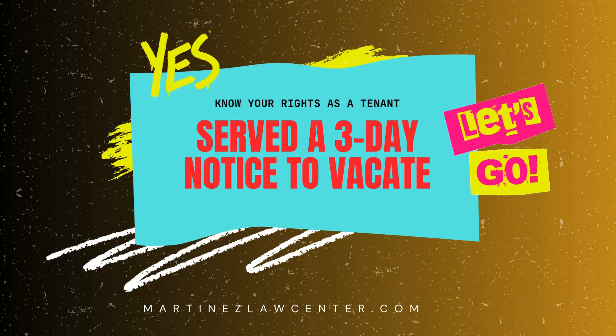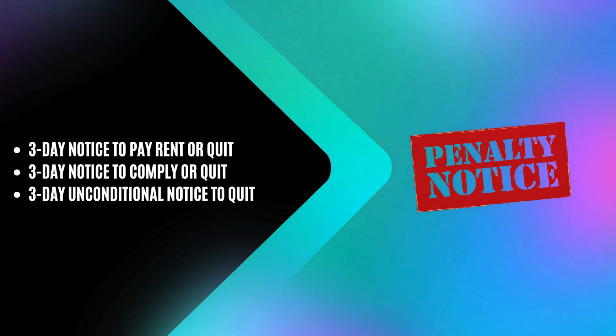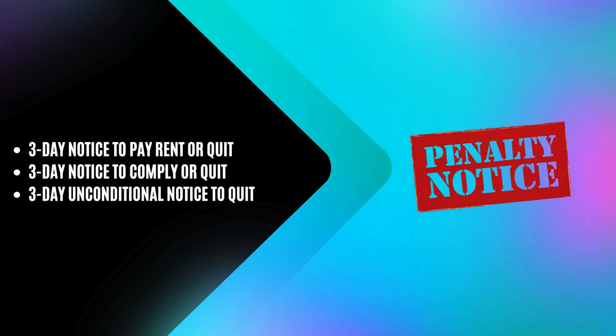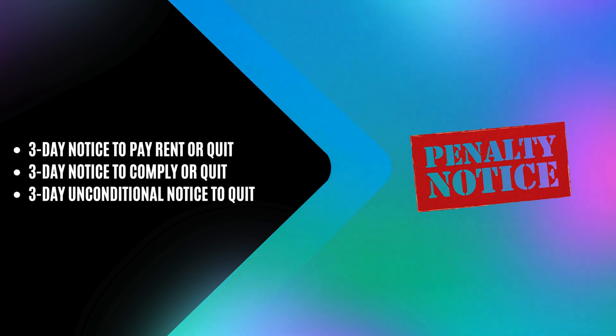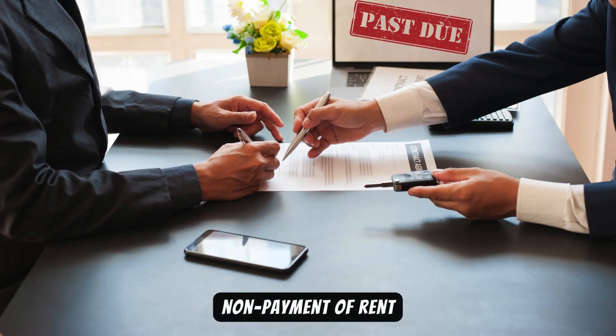First, let's talk about the different types of three-day notices in California. There's the three-day notice to pay rent or quit, the three-day notice to comply or quit, and the three-day unconditional notice to quit. Each one is used for different situations, like non-payment of rent or serious lease violations.